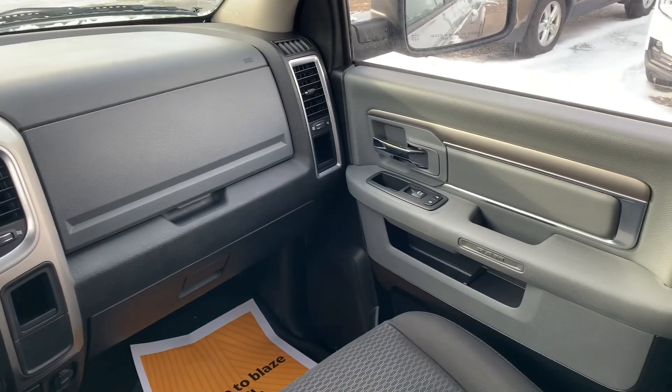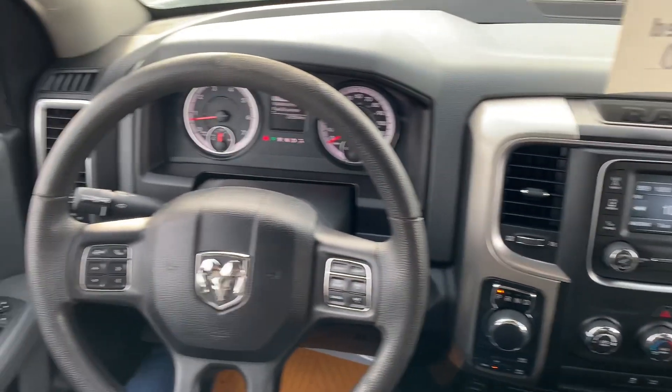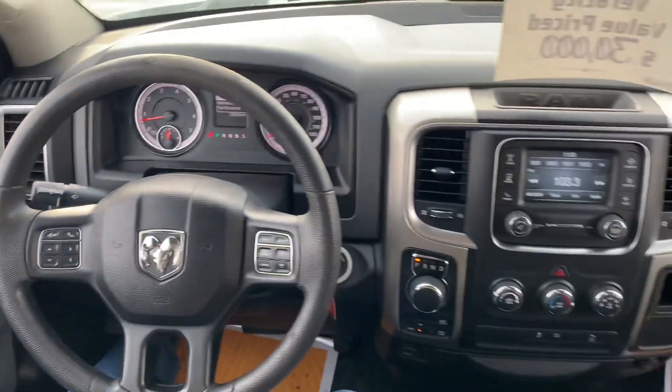And here's just kind of another general overview of how everything is looking in the 2019 Ram 1500. So just a real quick walk-around on the 2019 Ram 1500 Warlock. If you have any questions or if there's anything else you want to see on it, definitely just let me know. You can reach me here at the store at 701-258-2277. Just ask for Kyler. Thank you.